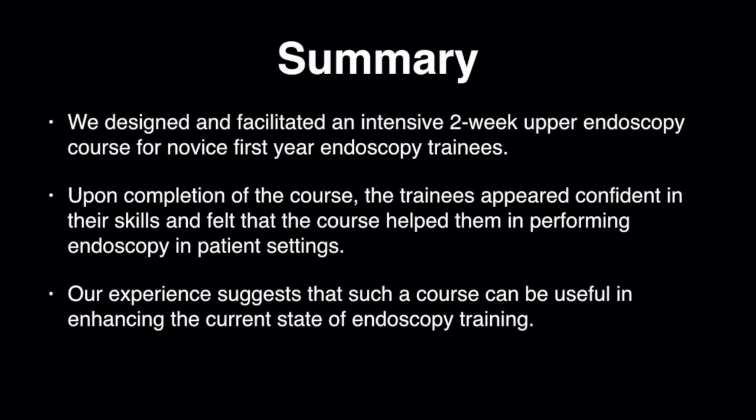To summarize, we designed and facilitated an endoscopy training course for first-year trainees with no prior endoscopy experience. As seen in these videos and based on our post-course surveys, the trainees were confident in their skills and felt that the course helped them perform endoscopy in patient settings. Our preliminary results suggest that such a course can be useful in enhancing the current state of endoscopy training.